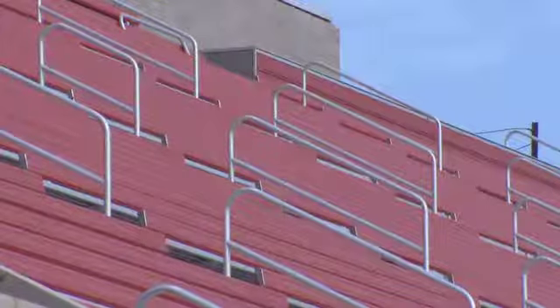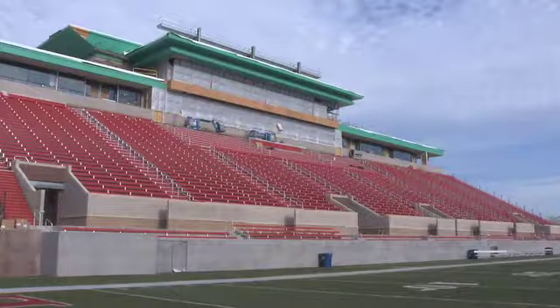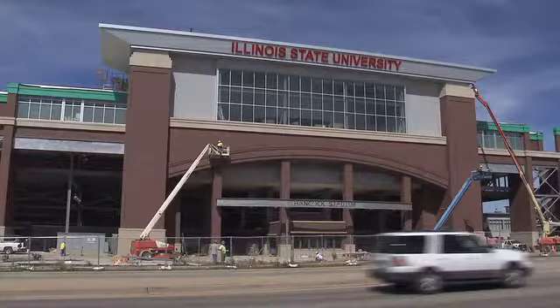Be sure to check back on GoRedbirds.com for the latest Hancock Stadium updates, and join us September 21st for the 2013 football home opener.